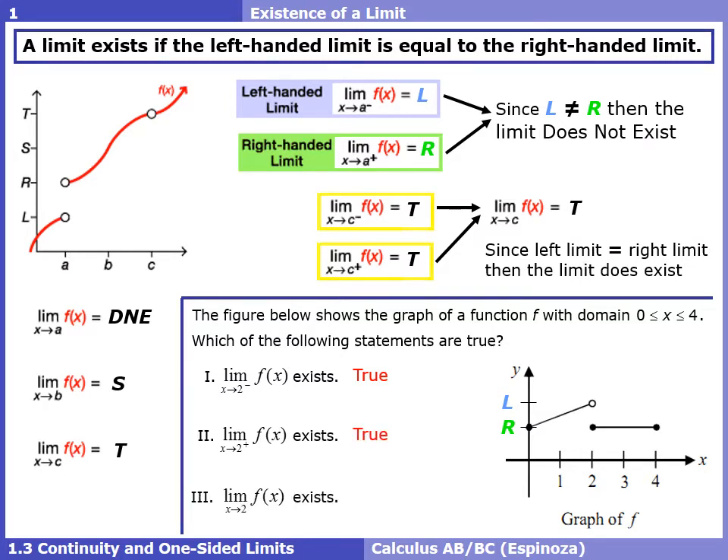The last roman numeral asks whether the overall limit at 2 exists — no negative or positive sign. Our left limit was L and our right limit was R; those two values don't equal each other, so we can say that limit at 2 does not exist. The precise justification: the left limit does not equal the right limit.